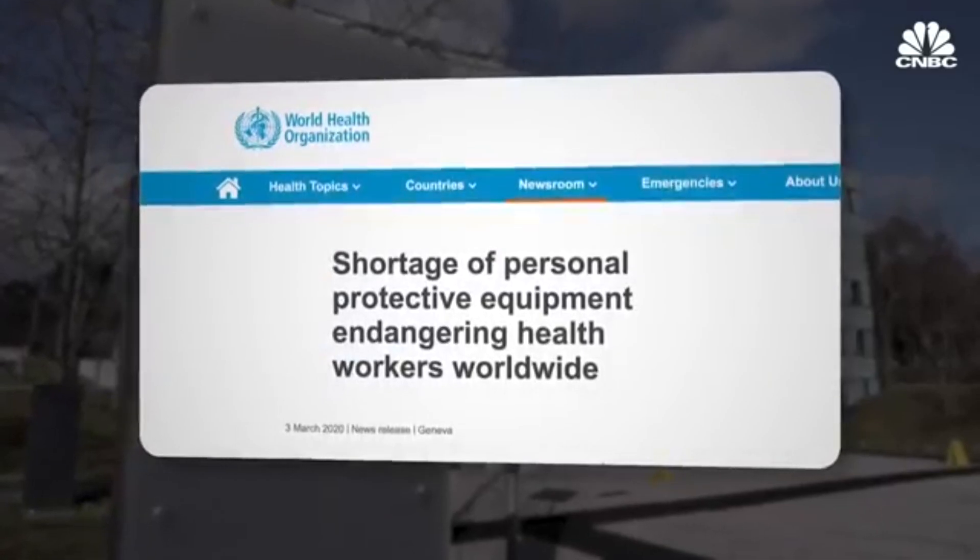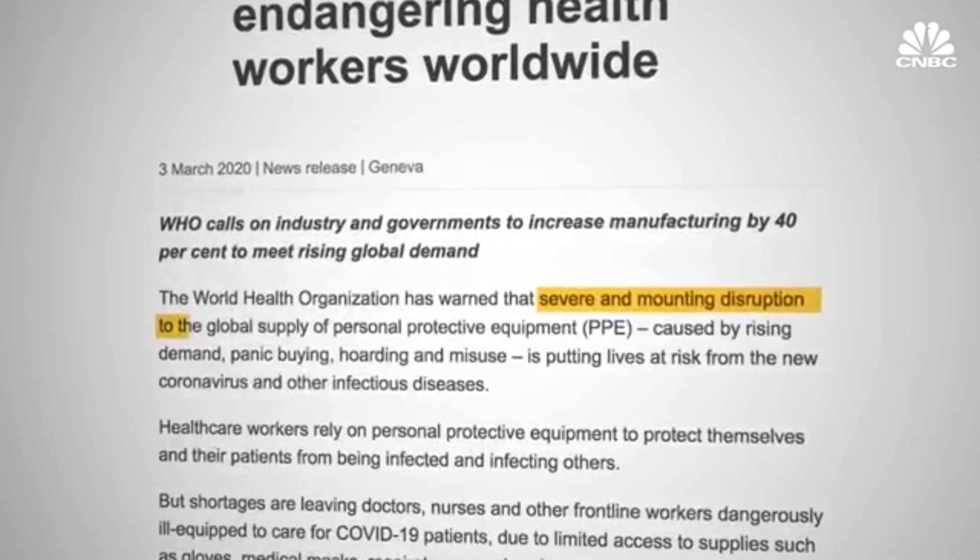By 3D printing N95 style respirator masks like this one right here, I'm helping to relieve USC Keck Medicine from the dangerous shortages of personal protective equipment that they face. Already, healthcare workers are testing positive for COVID-19 and it's this lack of personal protective equipment that is contributing to the prolonging of the pandemic.